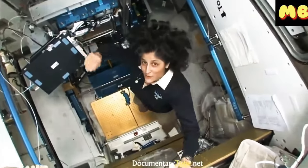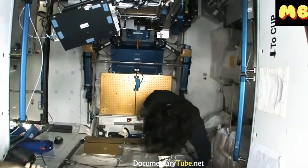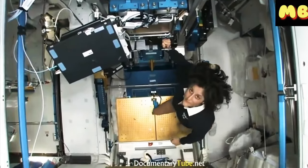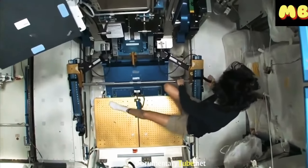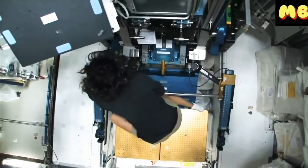One thing I didn't show you was another piece of exercise equipment — the advanced resistive exercise device, which is the ARED. You can probably see this bar. You have to set it up just like at any other gym.